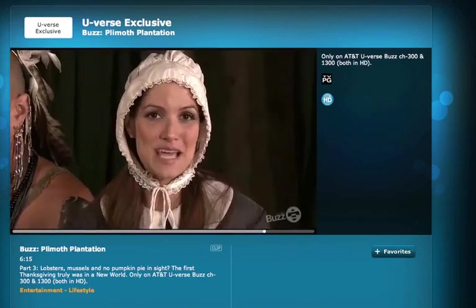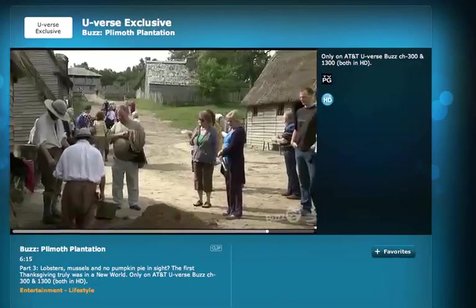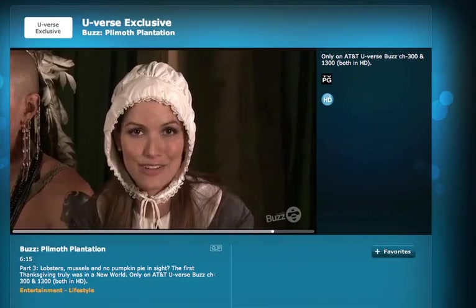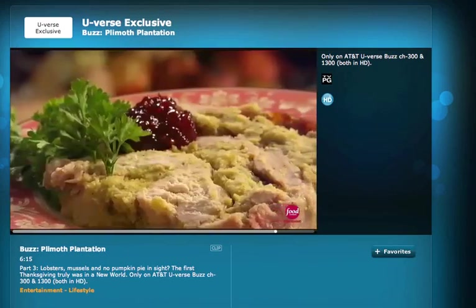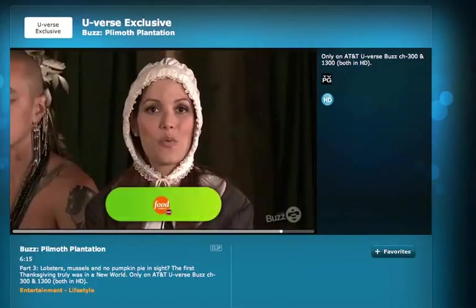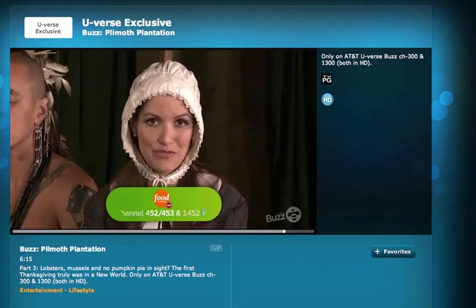Well, everyone, that about does it for this episode of AT&T U-verse Buzz. Not only did we get to explore the original setting of the first Thanksgiving, but we learned to always give thanks for what we have and to never take anything for granted. If you want to check out some Thanksgiving recipes or just get some culinary tips year-round, be sure to check out the Food Network right here on AT&T U-verse Channel 452, or in the West on 453, and in High Definition on 1452.